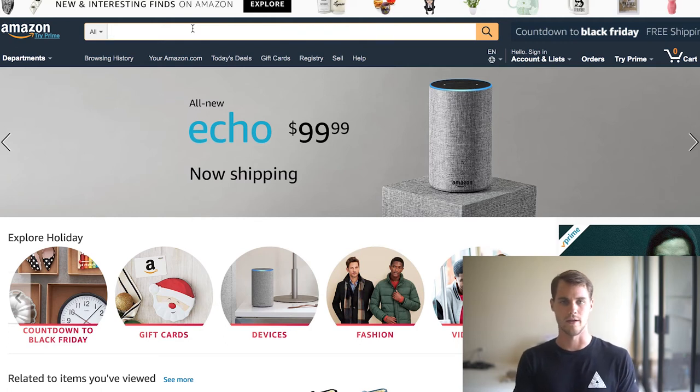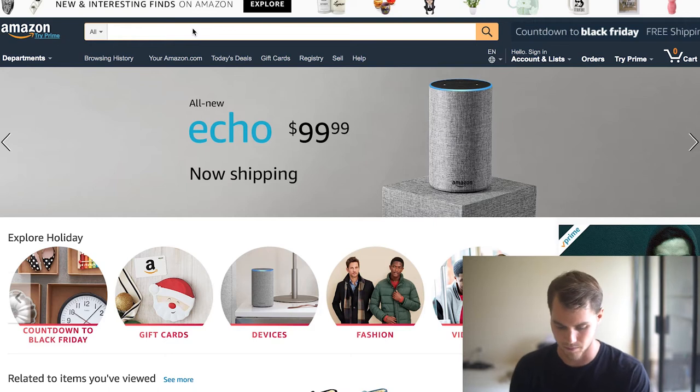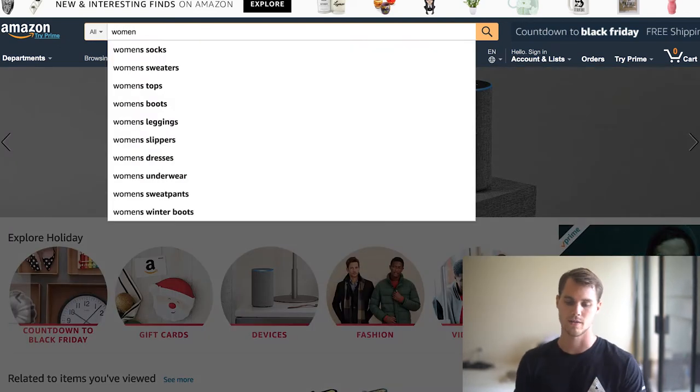The first thing you're obviously going to need is a niche. If you don't have a niche, it's going to make it kind of hard. We're in November, in the middle of Q4, heading towards the Christmas season, cold weather and all that. So I'm thinking maybe we go with something cold-weather oriented. I also know that women spend a lot of money during the Christmas season, so let's just type in 'women' and see what comes up.